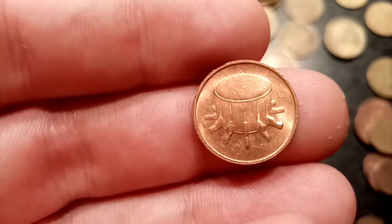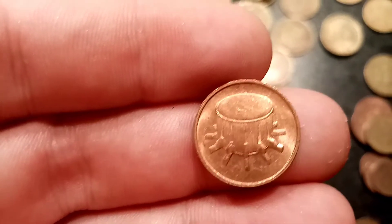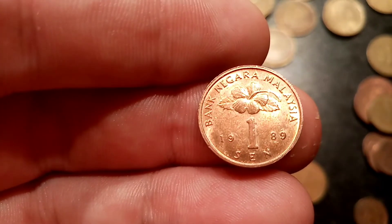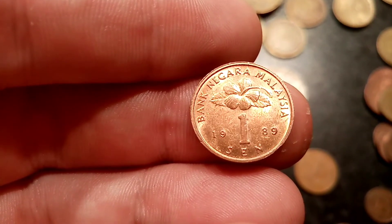On the reverse side of the coin at the bottom, the year this coin was released into circulation, 1989, along with 1 Sen, the coin's face value. At the top of the coin there, it says Bank Negara Malaysia for the Bank of Malaysia, with the hibiscus flower there just below it.